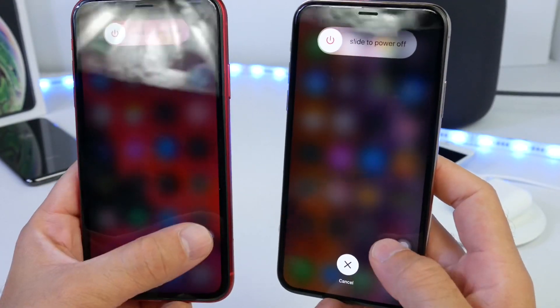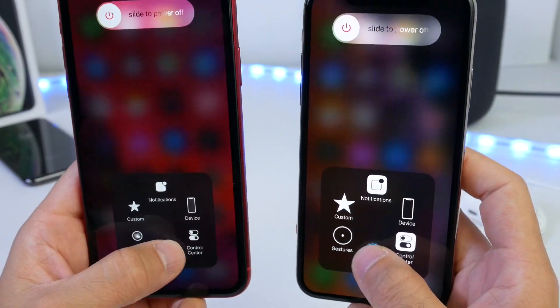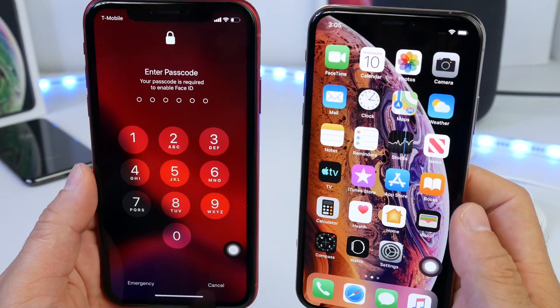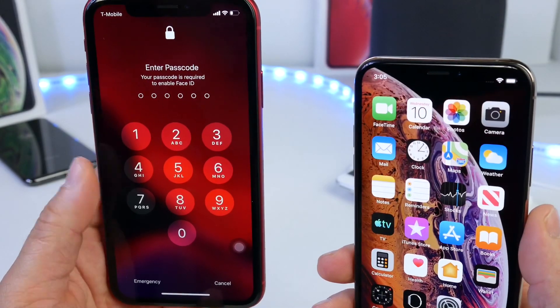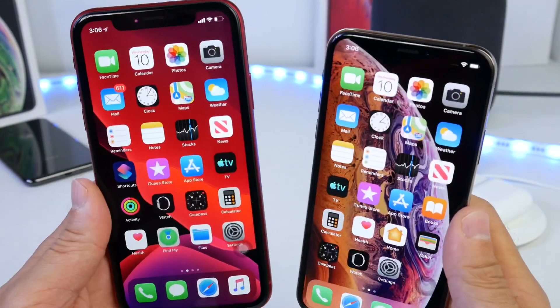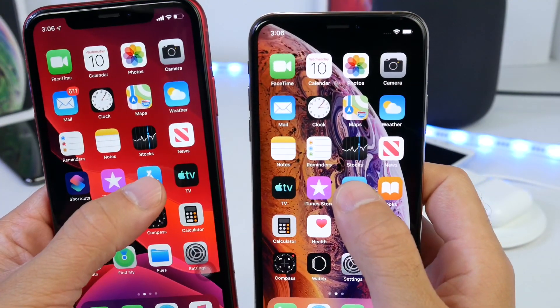We're ready to clear the RAM on both devices. All we have to do is press and hold on the virtual home buttons and it will clear the memory and RAM in the background. iOS 13 automatically locks itself when clearing the memory. Now we're ready for the test, starting with the App Store and the iTunes Store.